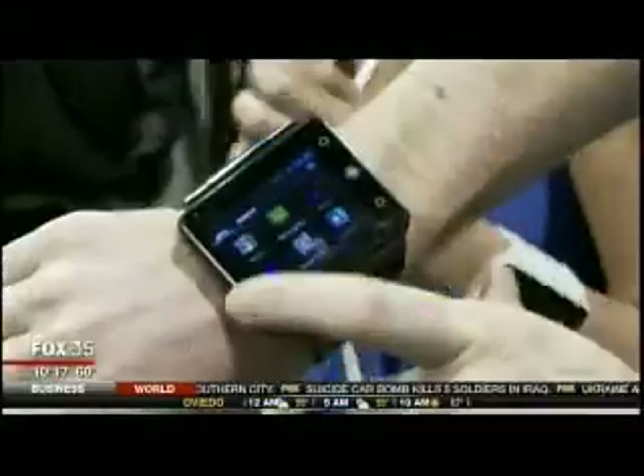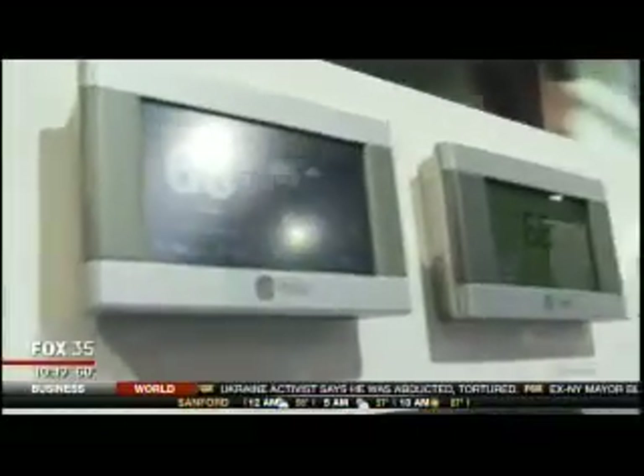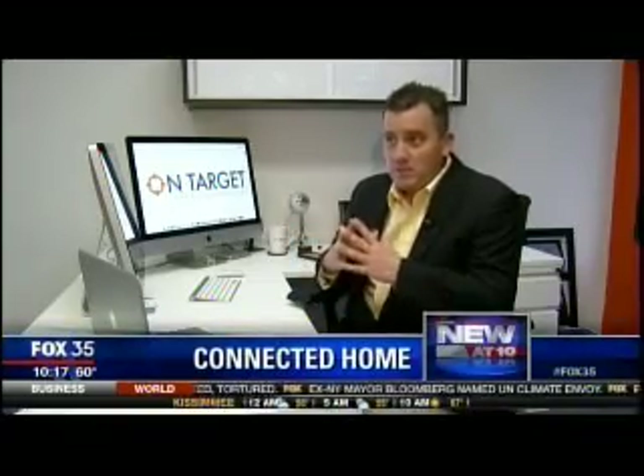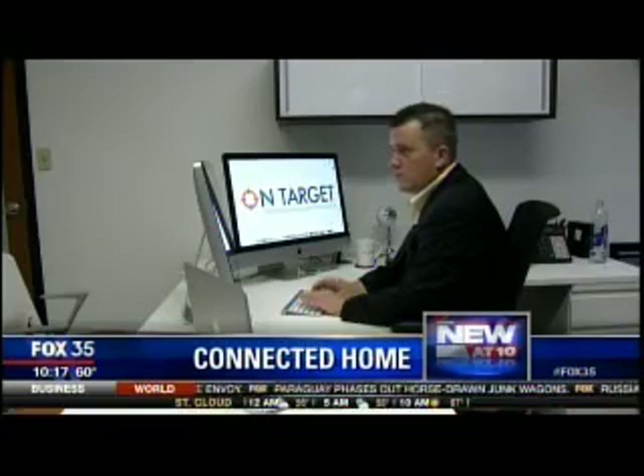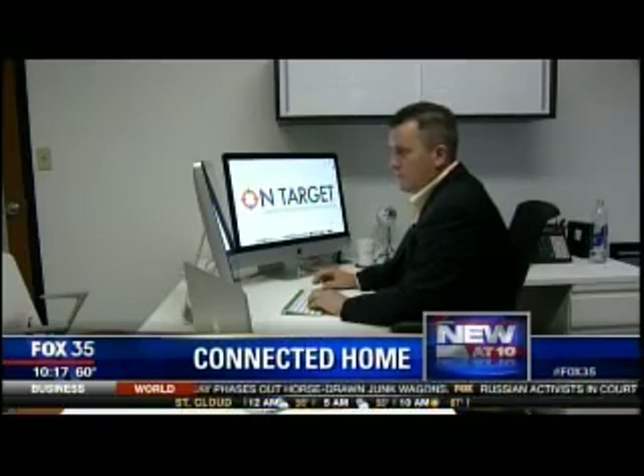The buzzword at this year's Consumer Electronics Show in Las Vegas was 'connected,' and it seems like one of everything is. 'I think what we're seeing is really an evolution, which is exciting stuff to me as a geek.' Tom Jelnick owns OnTarget Web Solutions. He says connecting your home is the next big thing, and the price is finally nice.